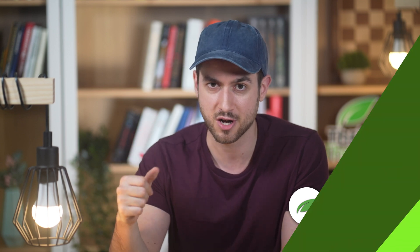Before we get started, if you don't mind hitting those like and subscribe buttons for me, that would be awesome. Alright, let's get started.